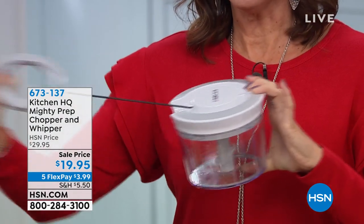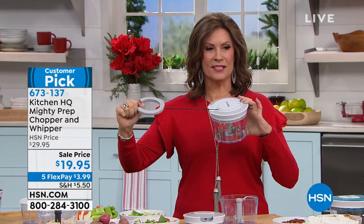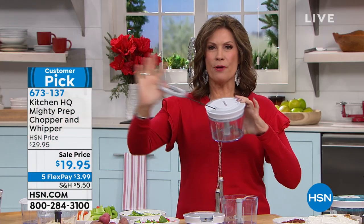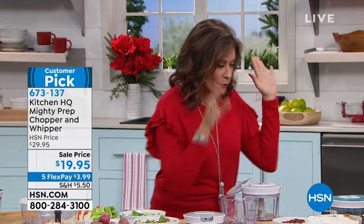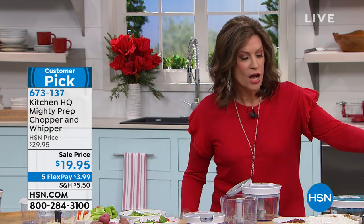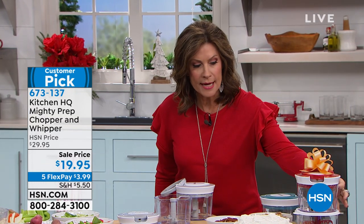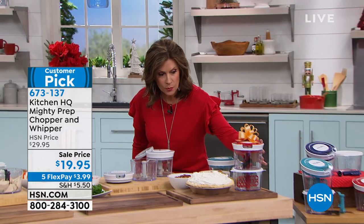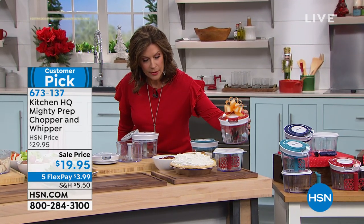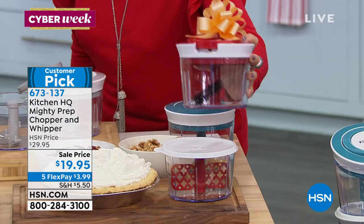Right here it's from Kitchen HQ, our proprietary brand right here at HSN, and we call it the Mighty Prep Chopper. You are going to be able to chop up a storm. But here's what we've done — we've done something special for the holidays. You're not just going to get one chopper; for the first time ever you're getting an additional bowl as well, and not only a bowl but a bowl with a lid.